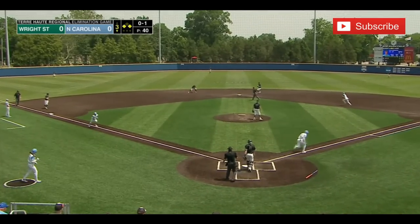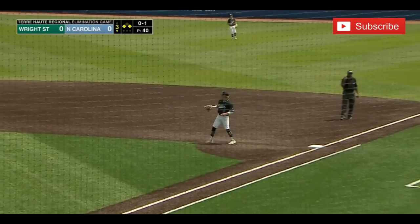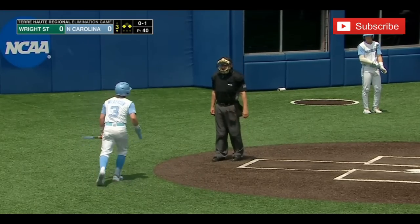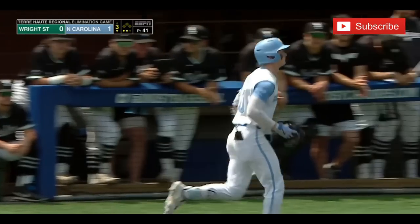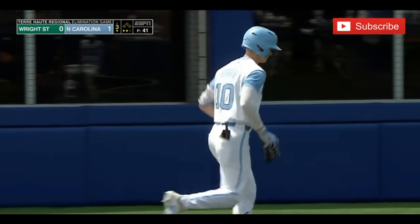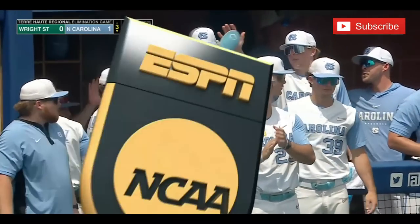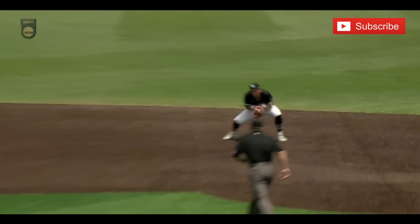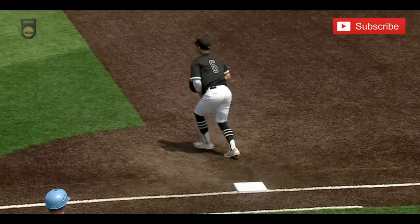Mack Horvath with a good opportunity here, and he grounds one towards short — could be two again. It will indeed be two, but an RBI for Horvath. He's able to bring in a run and North Carolina takes the 1-0 lead. But all things considered, I think Wright State will take that — yeah, absolutely. Just getting the bat on the ball, driving in a run, having something positive happen.